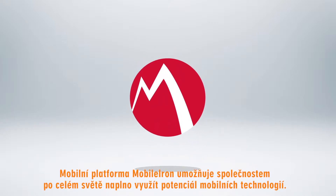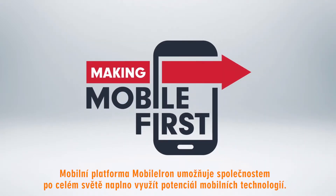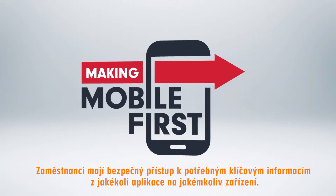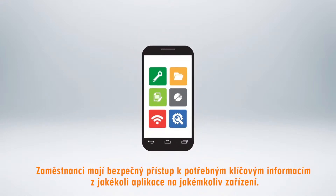MobileIron Mobile IT Platform enables companies around the world to transform into mobile-first organizations where employees get access to key business processes they need on any device and app they want, with a secure experience they love.